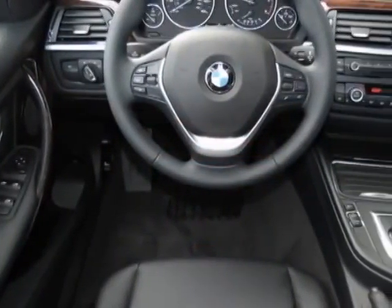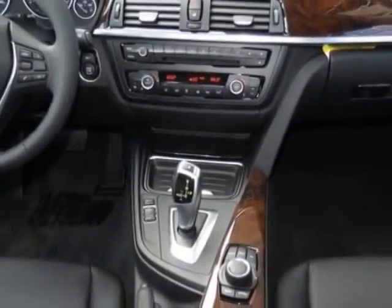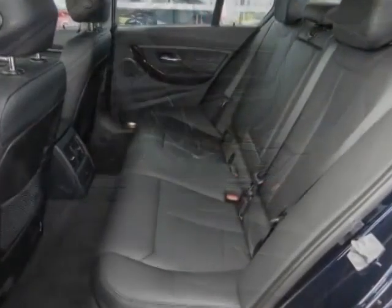This vehicle gets an estimated 32 miles per gallon in the city, and an estimated 45 on the highway. This 3 Series boasts a 2.0 liter engine and has an 8-speed Steptronic transmission.